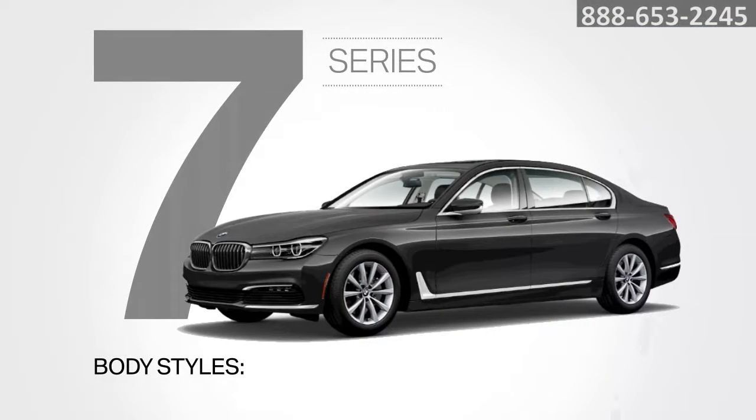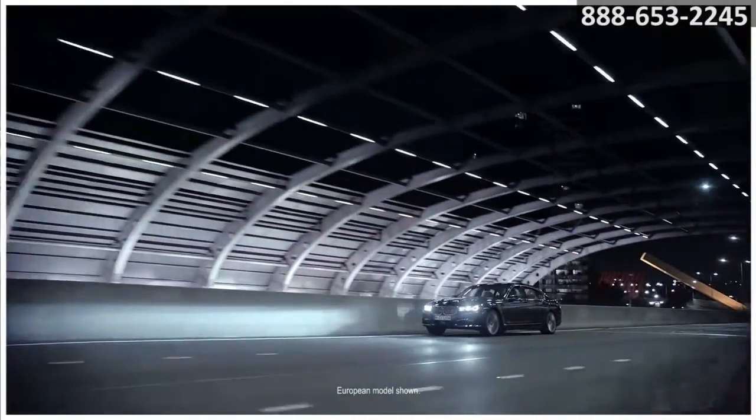Choose from two models — sedan or the pinnacle of luxury and performance, the Alpina B7 Sedan. A variety of power plants are available, including a plug-in hybrid.